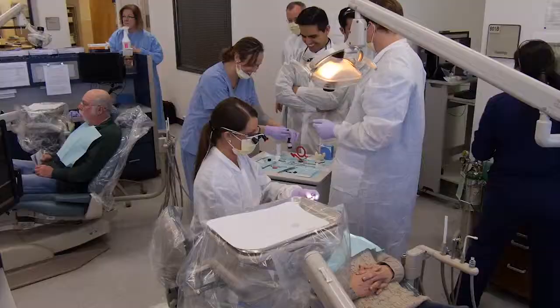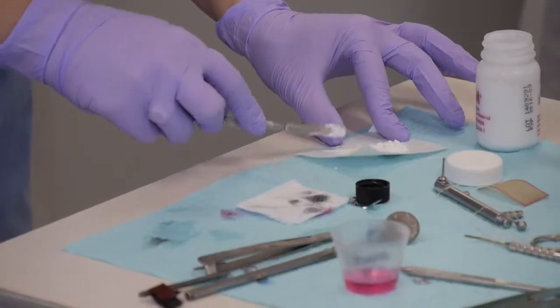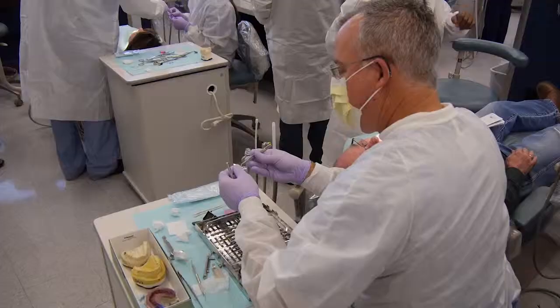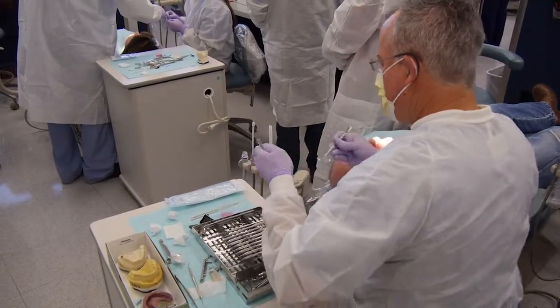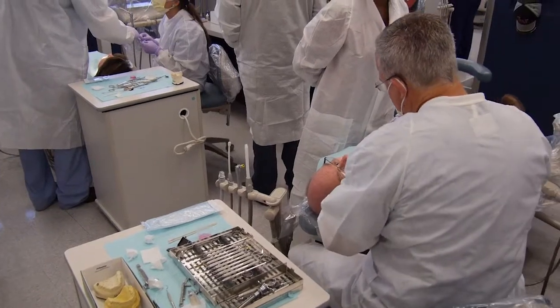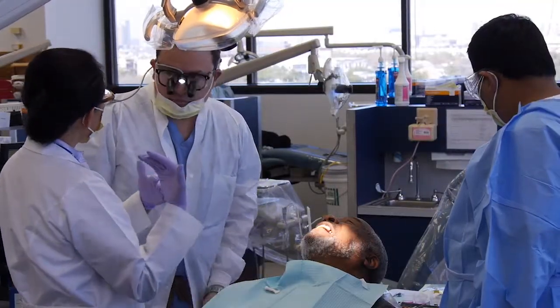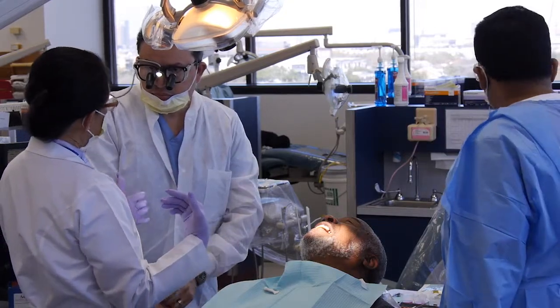Beyond what you usually see in just lecture, we had laboratory and hands-on components, and then we had actual patient experience. During that course, they were mentored by 12 individuals who have a great deal of experience in both restorative dentistry and in placing implants.